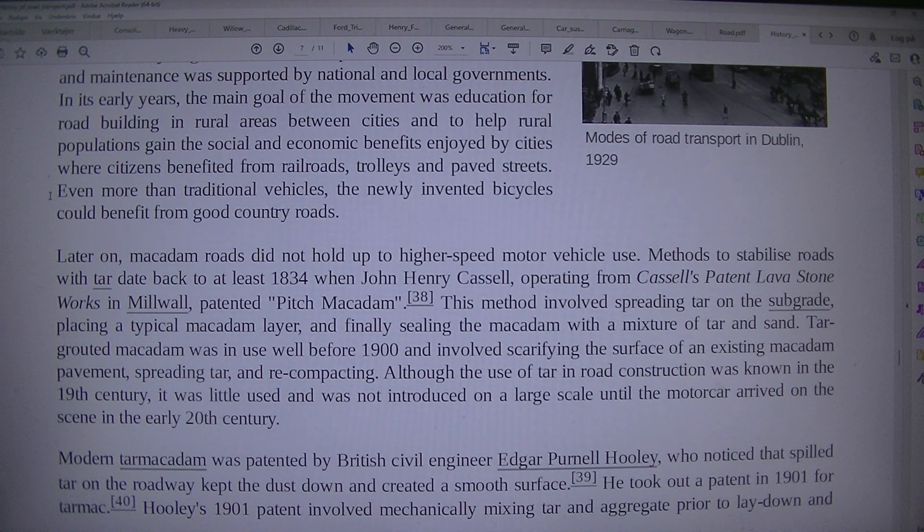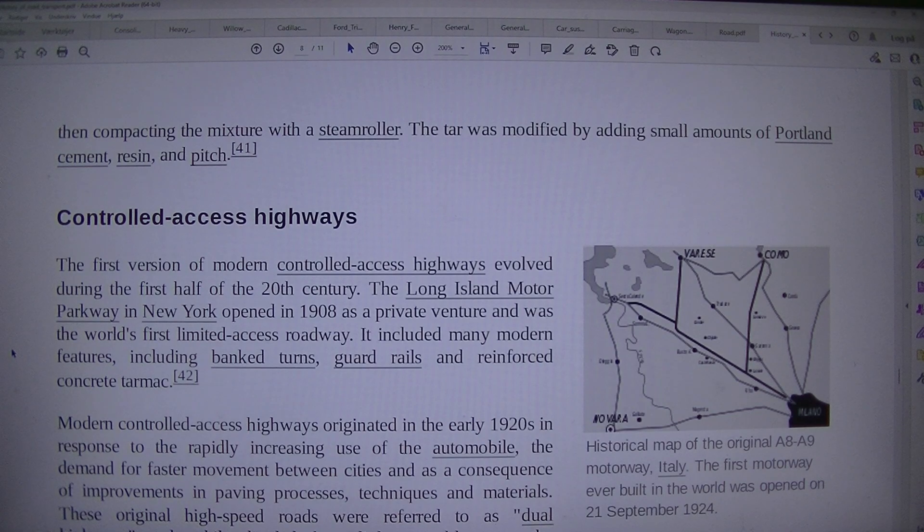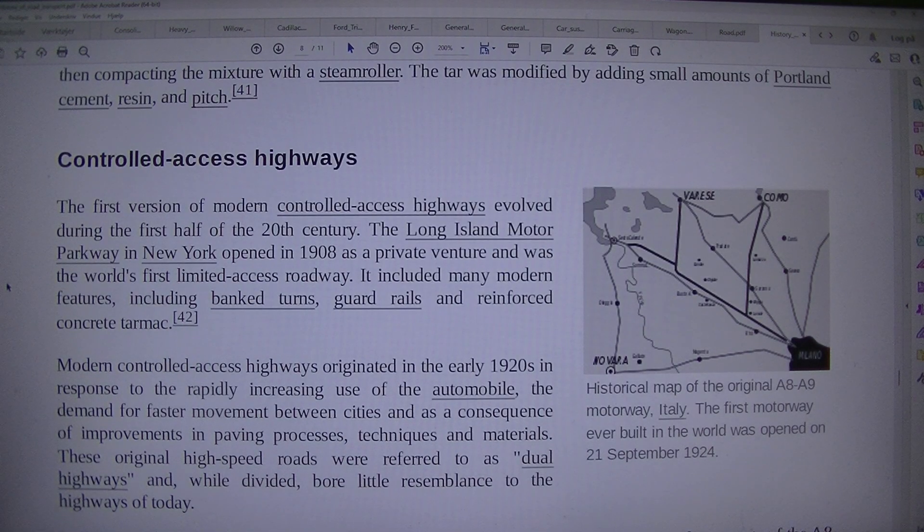Although the use of tar in road construction was known in the 19th century, it was little used and was not introduced on a large scale until the motor car arrived on the scene in the early 20th century. Modern tar macadam was patented by British civil engineer Edgar Purnell Hooley, who noticed that spilled tar on the roadway kept the dust down and created a smooth surface. He took out a patent in 1901 for tarmac. Hooley's 1901 patent involved mechanically mixing tar and aggregate prior to lay down and then compacting the mixture with a steamroller. The tar was modified by adding small amounts of Portland cement, resin, and pitch.